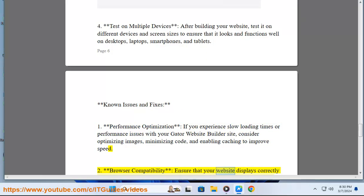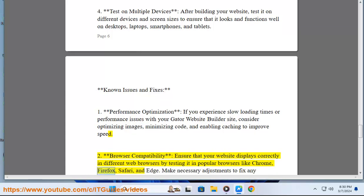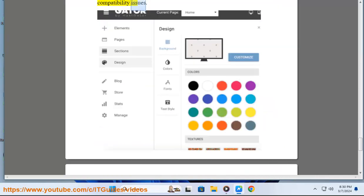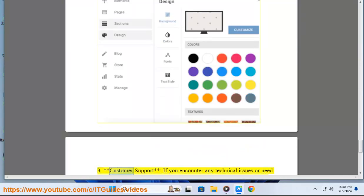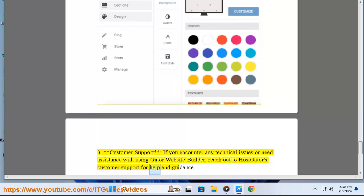2. Browser Compatibility: Ensure that your website displays correctly in different web browsers by testing it in popular browsers like Chrome, Firefox, Safari, and Edge. Make necessary adjustments to fix any compatibility issues. 3. Customer Support: If you encounter any technical issues or need assistance with using Gator Website Builder, reach out to HostGator's customer support for help and guidance.